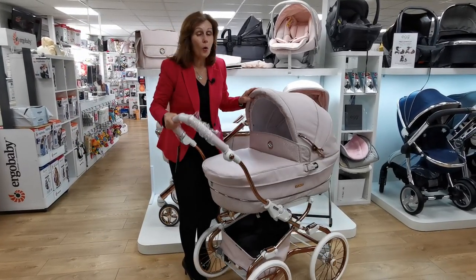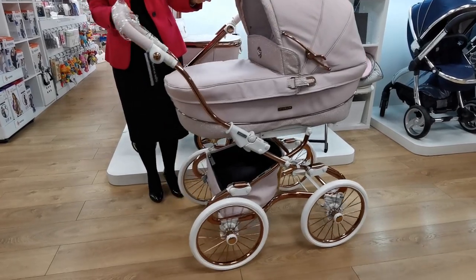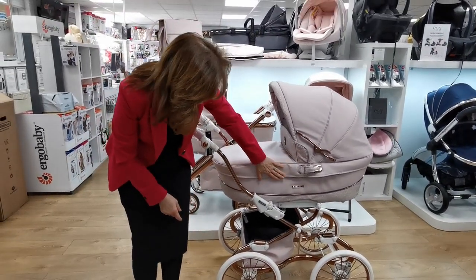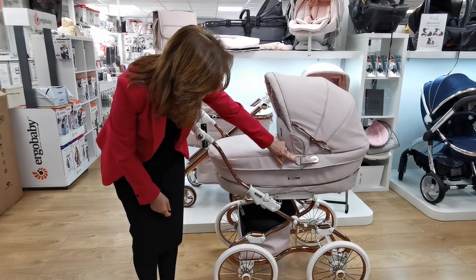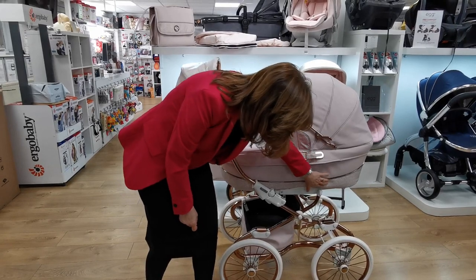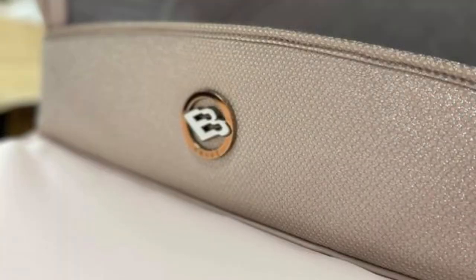We've got our carry cot on, and we always start with our carry cots in our demonstrations. This is the Stylo Class with the absolutely stunningly beautiful 14-inch wheels. As you can see, we've got the rose gold chassis that just looks absolutely amazing — it coordinates so beautifully with the pink. Look at all these rose gold fittings and the rose gold badges. We've obviously got the arms of our carry cot and all the trimming, and you can see the shimmer on the bottom. If we turn the carry cot round, you can see even the badges that say BB Car Privé.